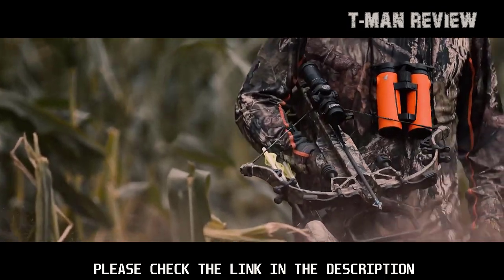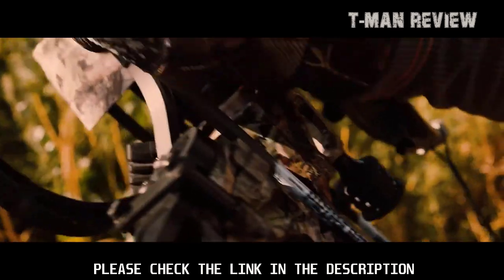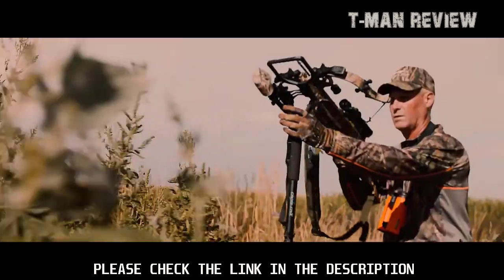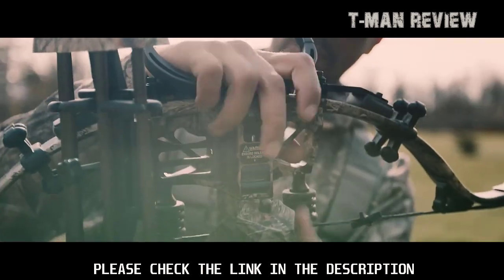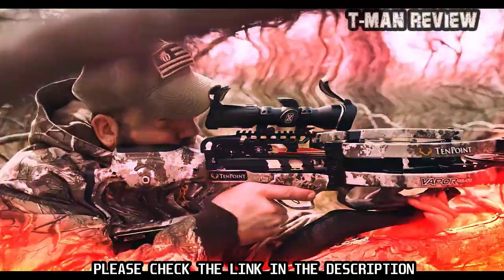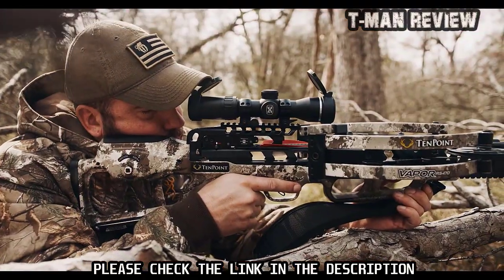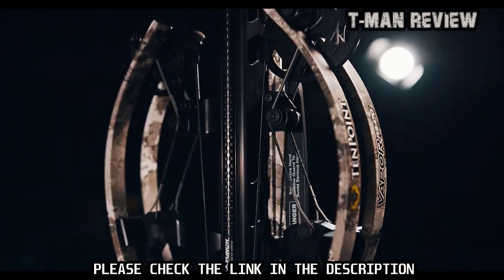Crank-style cocking devices are getting safer, easier, and quieter — a necessity since most high-performance crossbows can't even be used without them. Triggers continue to improve too, and not just by being lighter. Product recall lessons from a few years ago proved that ultralight trigger sears have their limits when it comes to holding 200-plus pounds of limb pressure.